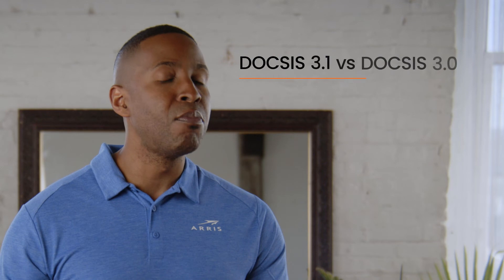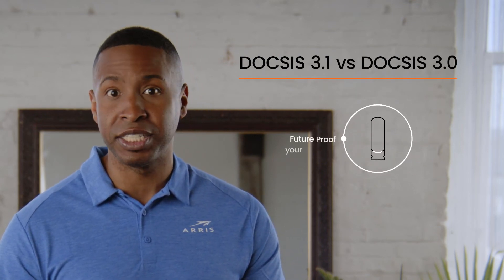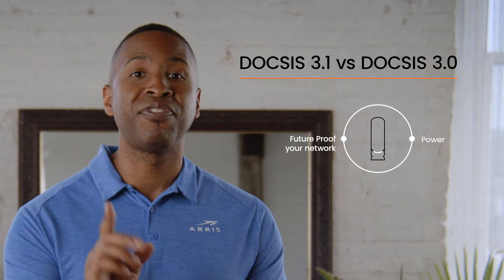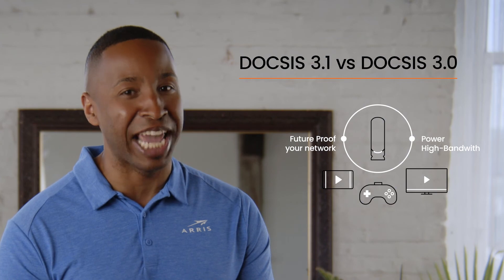DOCSIS 3.0 is an established viable solution and there are many products in our portfolio that are capable of supporting today's home networks. However, most cable operators are recommending DOCSIS 3.1 modems as they future-proof your network and provide the best option to power high bandwidth applications like video streaming and gaming.